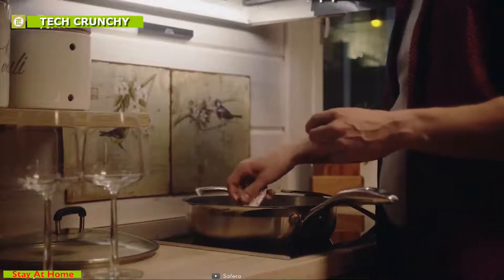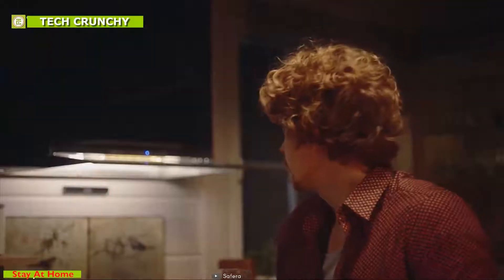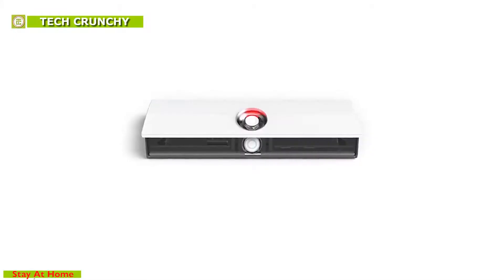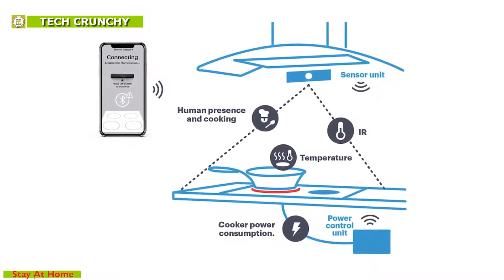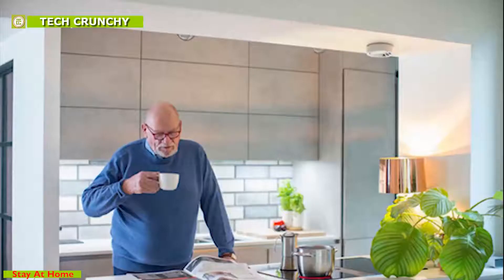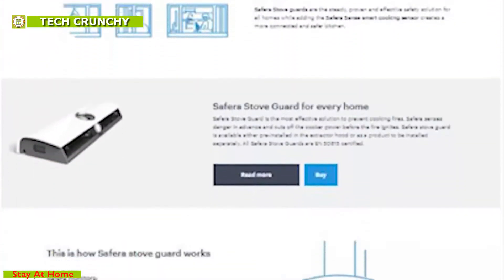Safera can help you cook better with its artificial intelligence app through guided recipe routines that automatically perfect temperature, time, and more. This cooking sensor has a power control unit which automatically shuts off your stove before a fire starts or when an adult is not sensed for an extended period of time. It also measures carbon dioxide, humidity, organic volatile compounds, temperature, and overall air quality index, with ventilation alerts making sure that you don't breathe toxic air. Safera Sense is currently going through its crowdfunding campaign on Indiegogo.